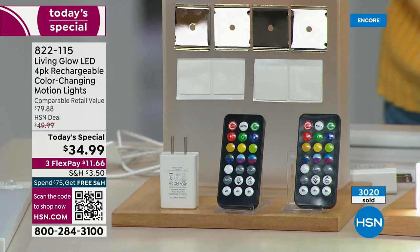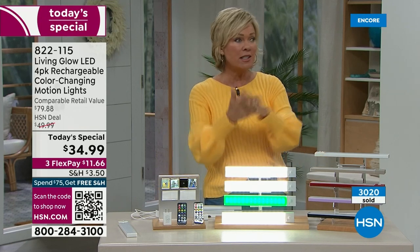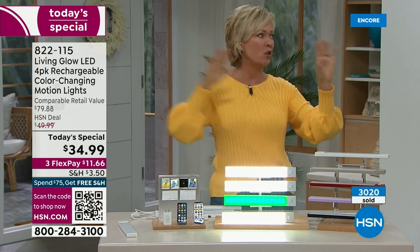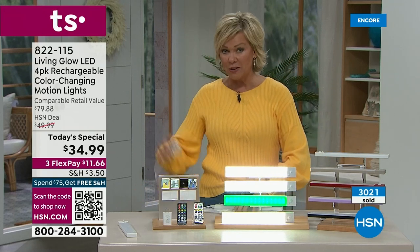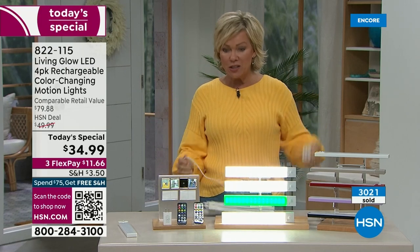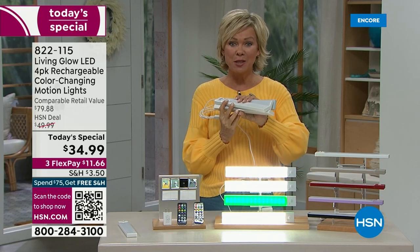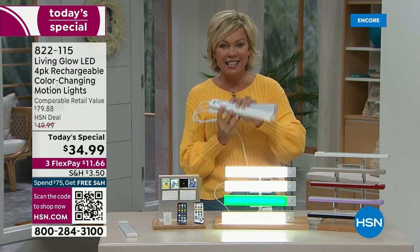You also get 3M sticky tape, so if you're doing up lighting or down lighting, you can attach these to any surface — no wiring, no drilling, no electrician, no cost, no commitment. One of my favorite new upgrades: there's one cable with four extensions, so you can charge all four lights at the same time. No batteries — these are rechargeable LED lights.